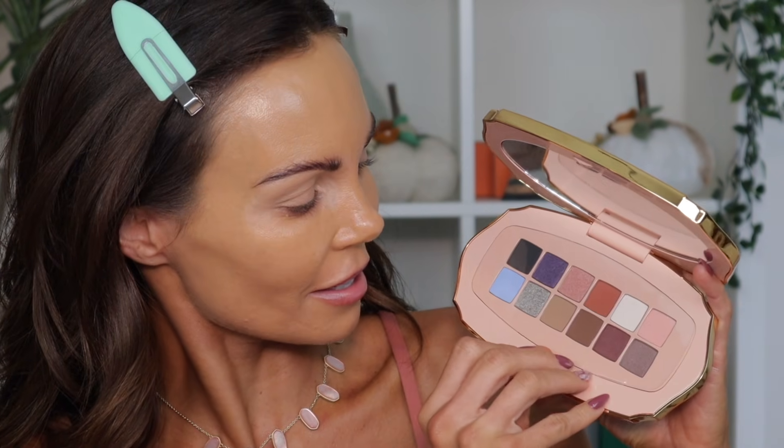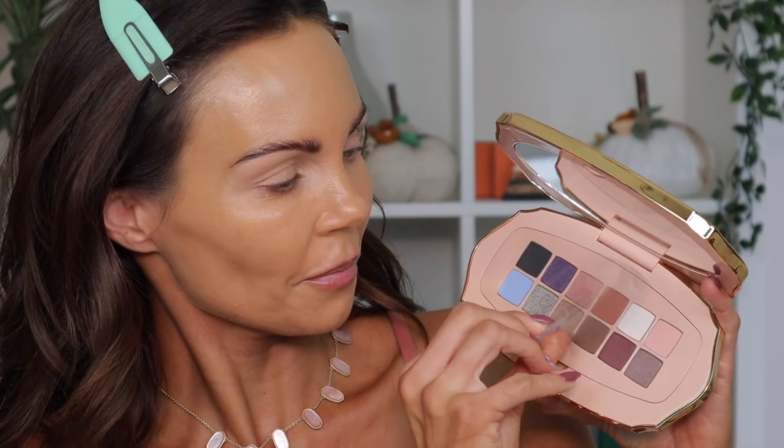These are smaller than I thought they were going to be. It has a little plastic protector over top of the shadows. The shade I was most excited about was this pink one and it looks like it's a huge disappointment. That's the purple, that's the silver shade, and that's the pink — the pink is hella weak. That pink is terrible.